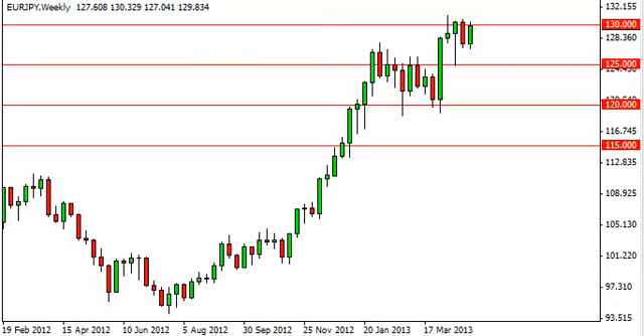Euro/Yen long-term forecast for the week of May 6 from FXEmpire.com. The Euro/Yen had a positive showing for the week, banging back into the 130 handle. Yet again, this area has served as significant resistance.